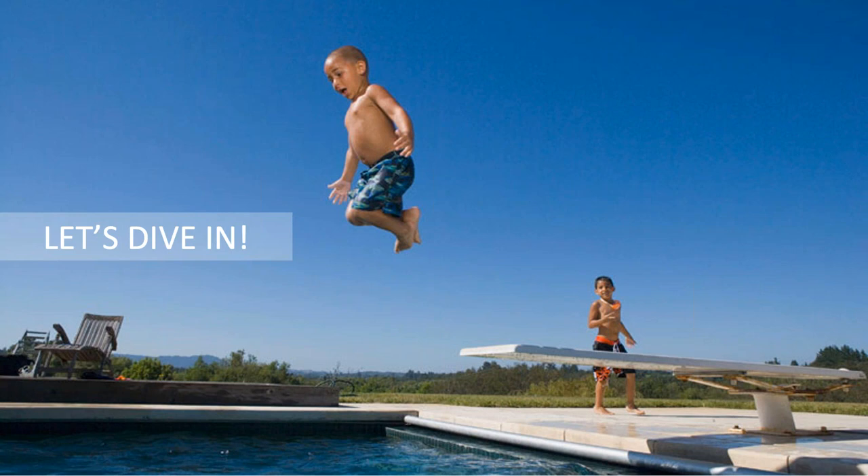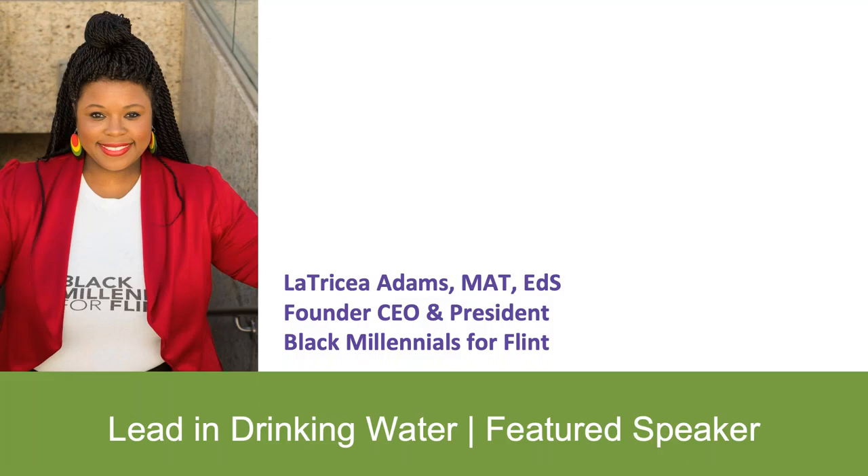And now, to dive into this topic, let me welcome Latresia Adams. Latresia Adams is a proud native of Memphis, Tennessee, and is the founder, CEO, and president of Black Millennials for Flint, a grassroots environmental justice and civil rights organization with the purpose of bringing like-minded organizations together to collectively take action and advocate against the crisis of lead exposure, specifically in African American and Latino communities throughout the nation. Latresia founded the first lead prevention commission in the state of Tennessee's history in 2019 and has a multitude of other accomplishments.